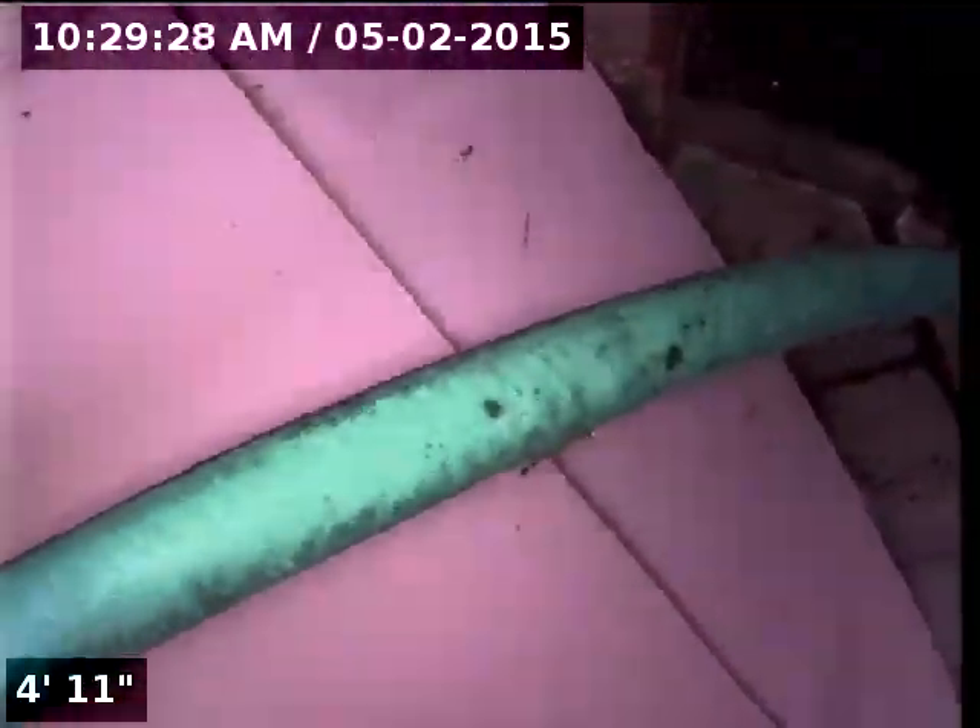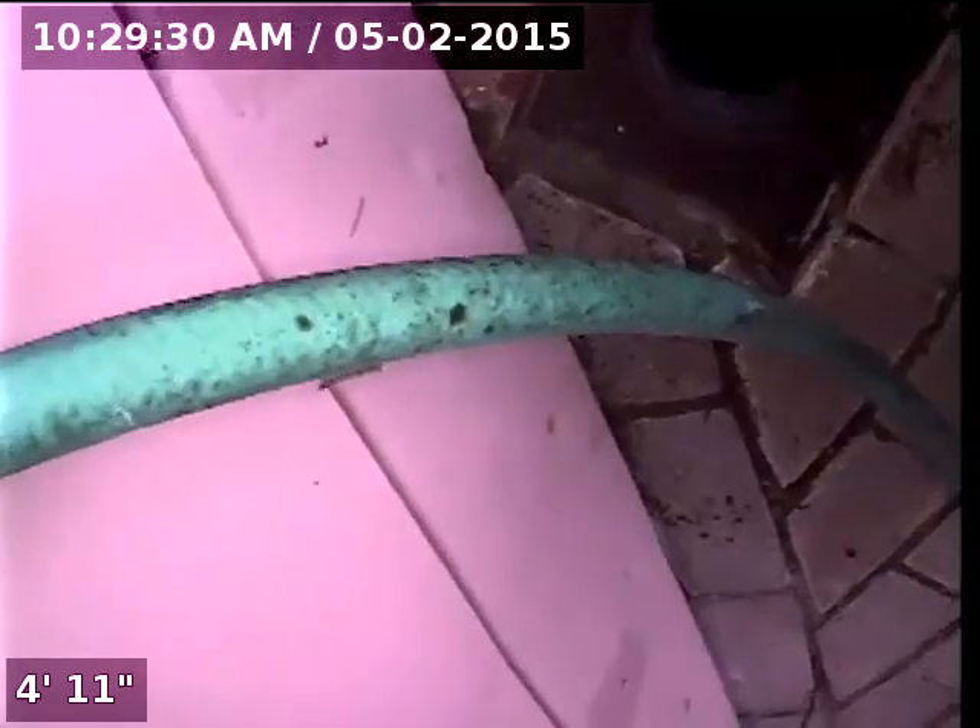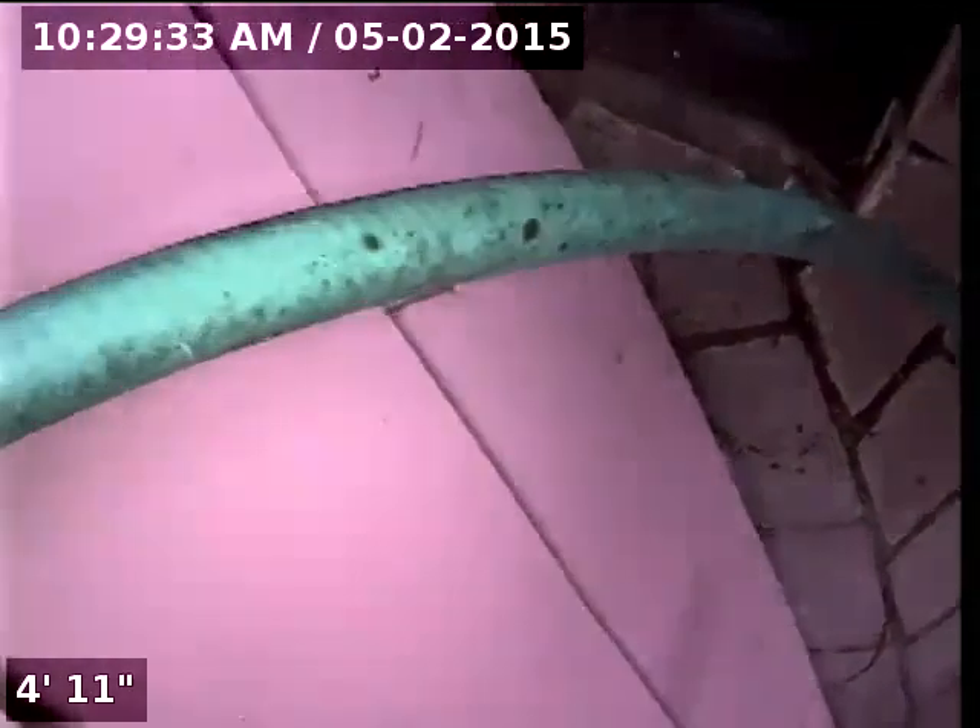Good morning, my name is Jeff. I'm with Sewer Tech Northwest and today I'm at property address 1020 Southeast 130th Avenue here in Vancouver, Washington.